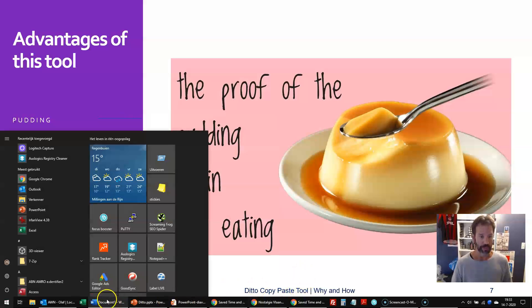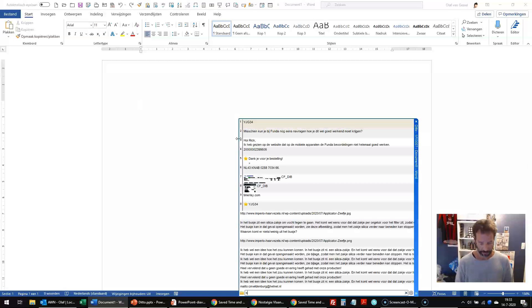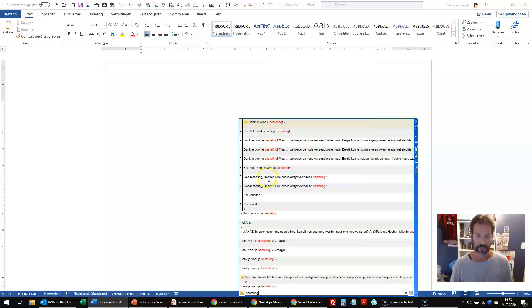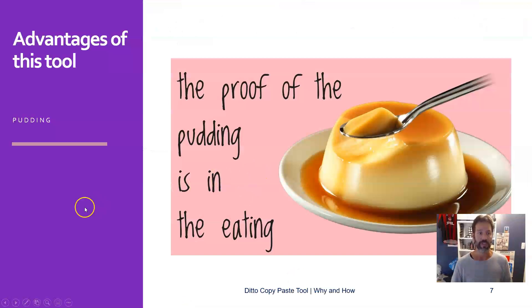I can show you it also works extremely well with Word. For example, people ask for an order or other stuff from one of my webshops. I just start typing, and I can see — okay, this is the one. If I hover over it, you can see what's in it, which is very handy if you have multiple items with similar text. I just enter this, and here you can see it will enter the whole text in bold. You can use hyperlinks, you can use anything. This is a really great application of the tool.